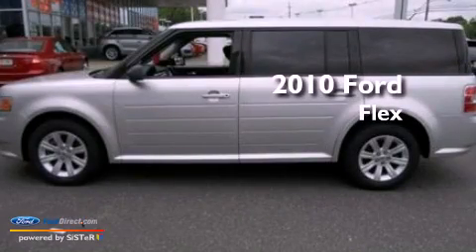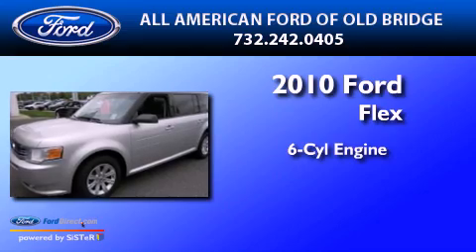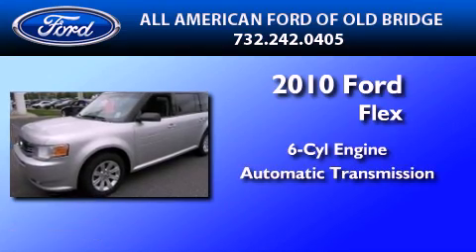This is a certified, pre-owned 2010 Ford Flex. It features a six-cylinder engine and an automatic transmission.